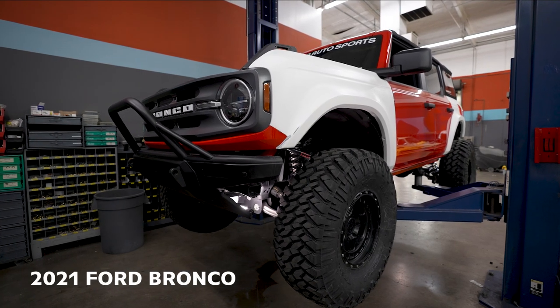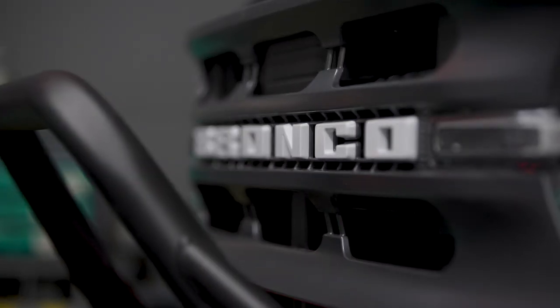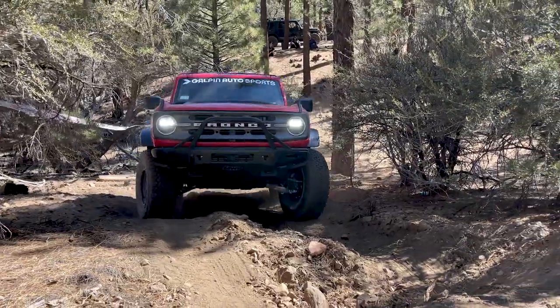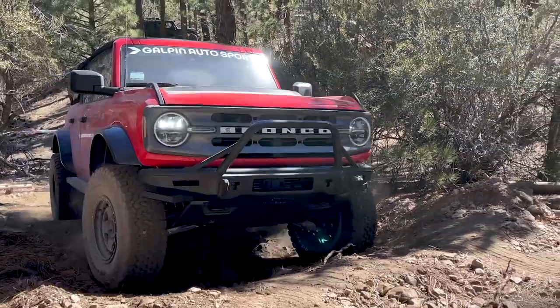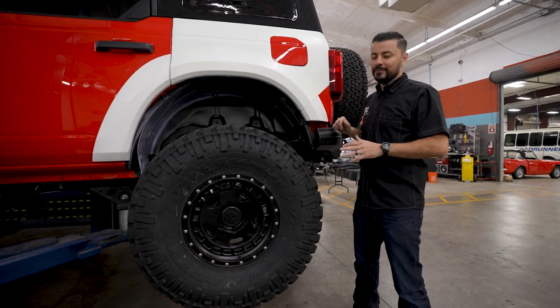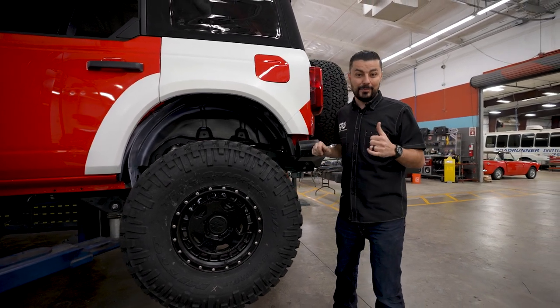Today we have a 2021 Ford Bronco which started off as a big bend edition. If you remember our previous video, this Bronco had some carbon fiber flare extensions and 35s — it was a mild build — but when we got the opportunity to put this truck in the SCORE International booth for SEMA, we had to step it up a notch.